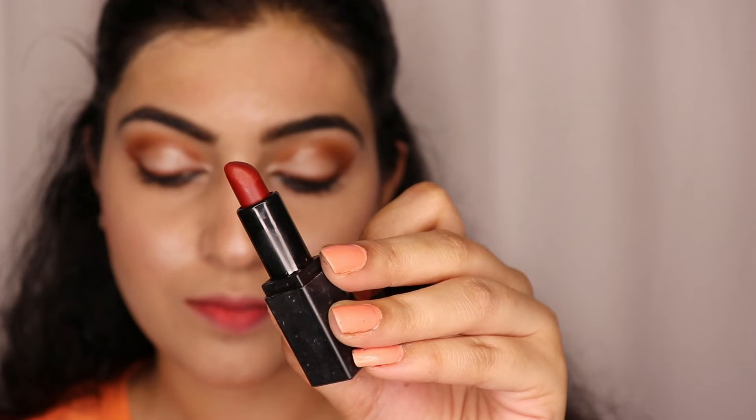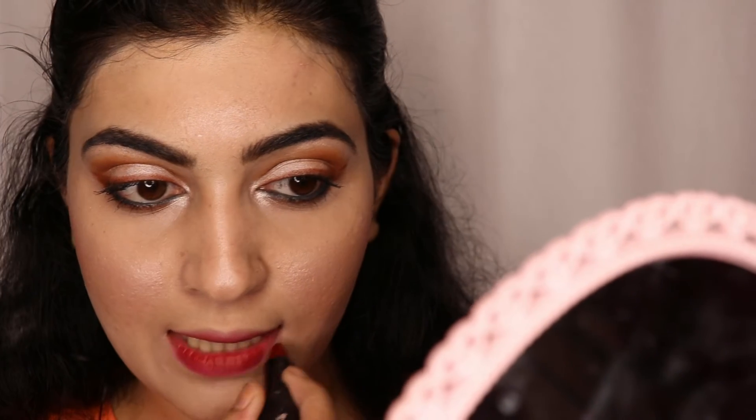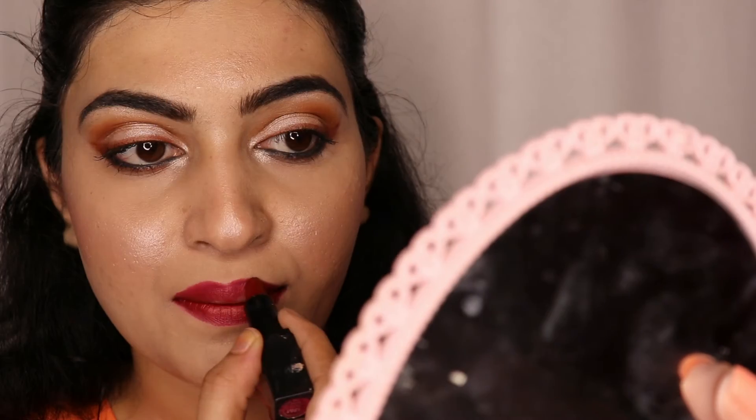Now I will apply the Nykaa Mini Lipstick in shade 17M. It is a very good dark shade.